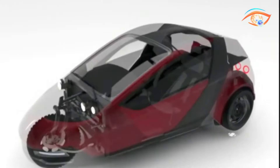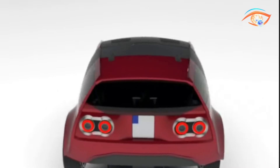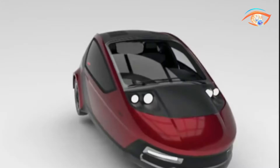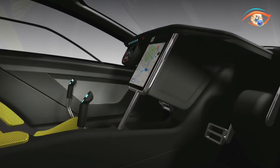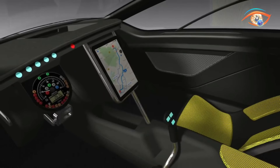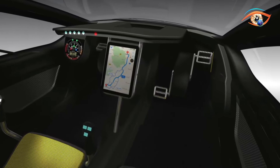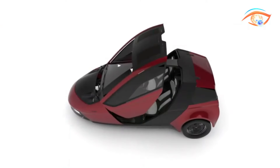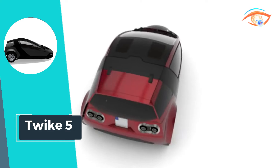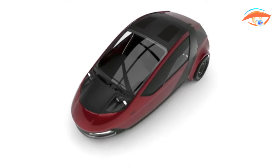Weighing approximately 600 kilograms and consuming only 7.2 kilowatt-hours per 100 kilometers, the Twike 5 prioritizes sustainability without compromising on power. Whether cruising through city streets or embarking on a cross-country adventure, the Twike 5 delivers an exhilarating ride while minimizing environmental impact. Embrace the future of electric mobility with the Twike 5, where innovation meets sustainability on the open road.